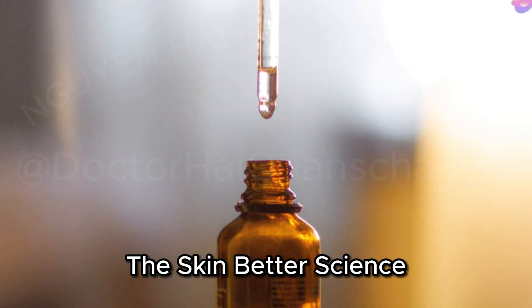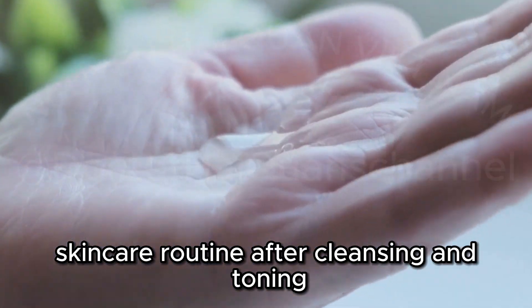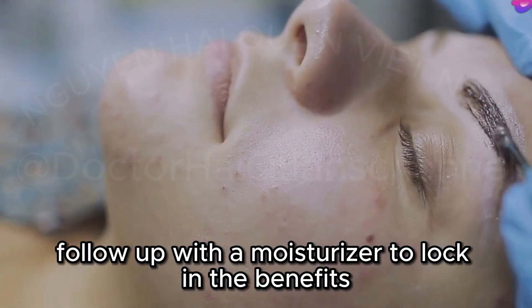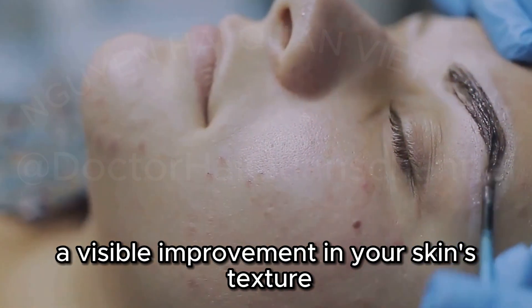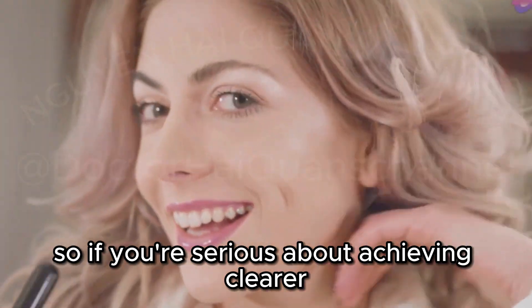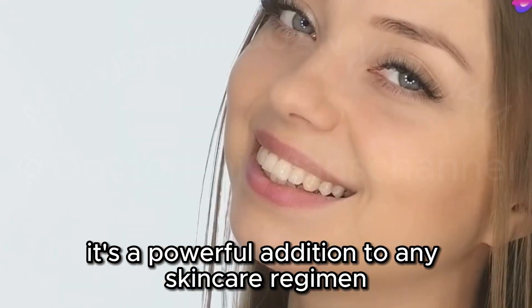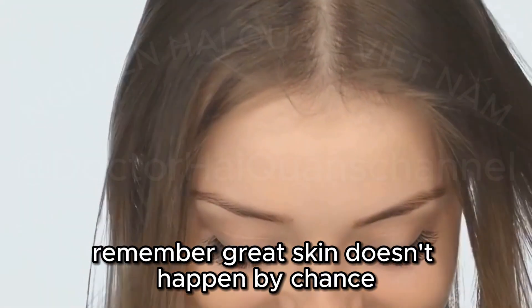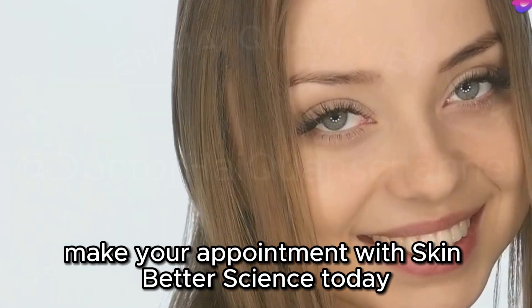The Skin Better Science Alpharet Clearing Serum is designed to be used as part of your nightly skincare routine. After cleansing and toning, apply a small amount to your face, avoiding the eye area, then follow up with a moisturizer to lock in the benefits. With consistent use, you'll start to notice a visible improvement in your skin's texture and clarity. If you're serious about achieving clearer, smoother skin, give it a try — it's a powerful addition to any skincare regimen. Remember, great skin doesn't happen by chance; it happens by appointment.